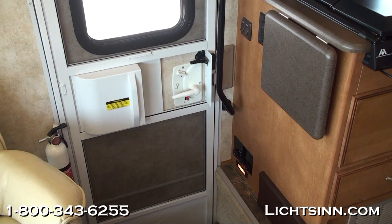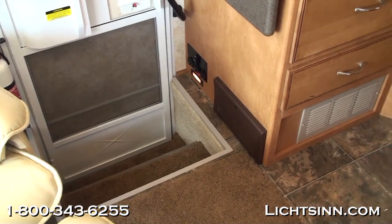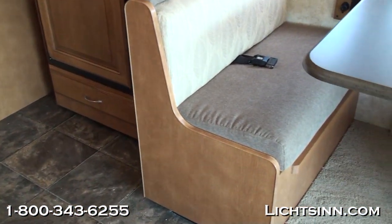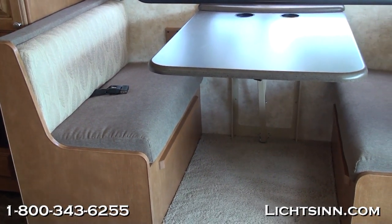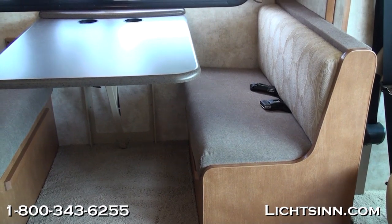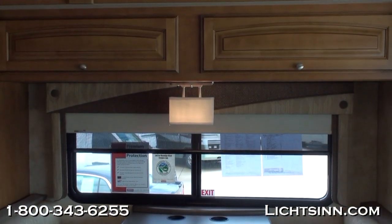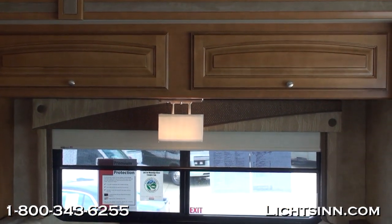As you walk into the 26P, the dual RV batteries are located underneath the entry step along with the auxiliary battery disconnect switch for both the coach and the house. There's an easy-to-access entry handle, and right across you can see the durable vinyl flooring and the dinette area, which includes an upgrade called the dream dinette mechanism. With one touch of a lever, the tabletop of the dinette glides down to form a sleeping surface of 38 by 73 inches. Safety belts are located underneath the dinette, and overhead there's a bank of storage cabinets.